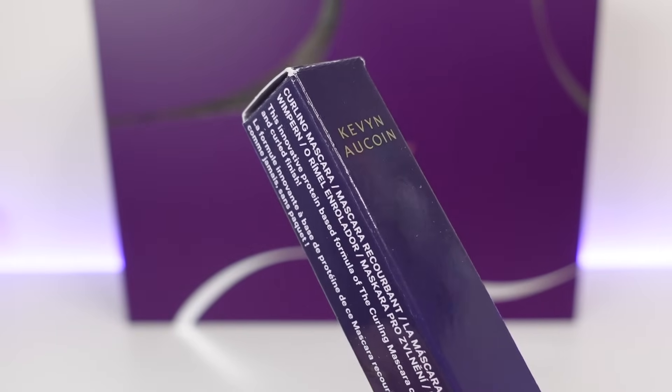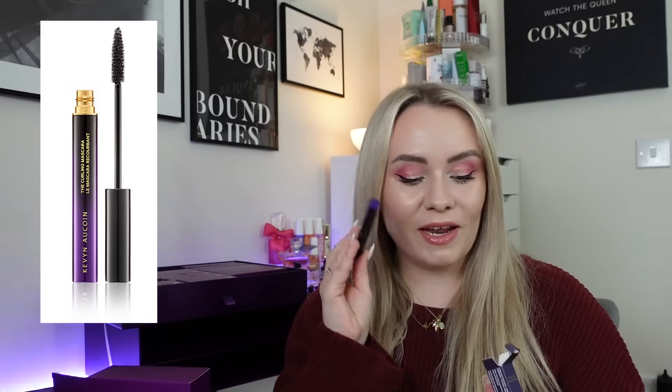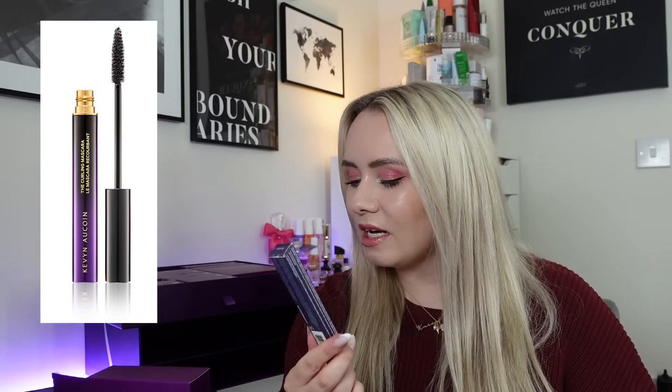Day number seven and we've got a full size product from Kevin Aucoin — the Curling Mascara in black. This is actually £27, which is amazing. It is the second mascara and we're only on day seven. I'm not going to open this one just yet because I have quite a lot of mascaras open at the moment. It's a protein-based formula which coats and shrink-wraps onto each lash as it dries for a separated, thick and curled finish. The specially designed brush applies pitch black pigment without clumping or flaking. Vegan and gluten free. We don't see Kevin Aucoin in many calendars anymore, which is a shame because it's a really fab brand.